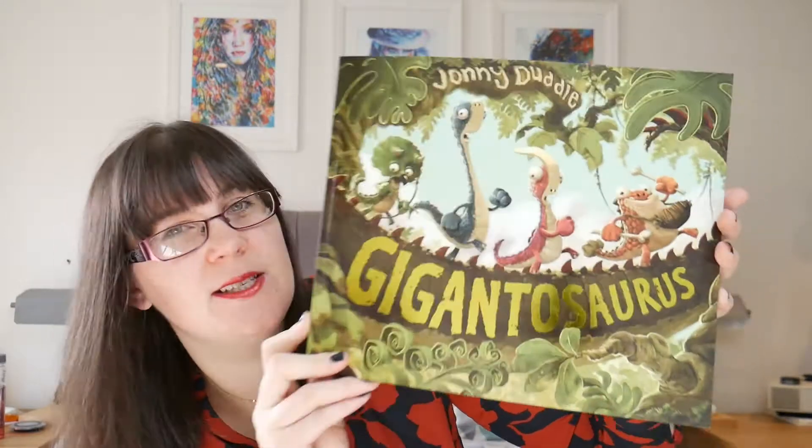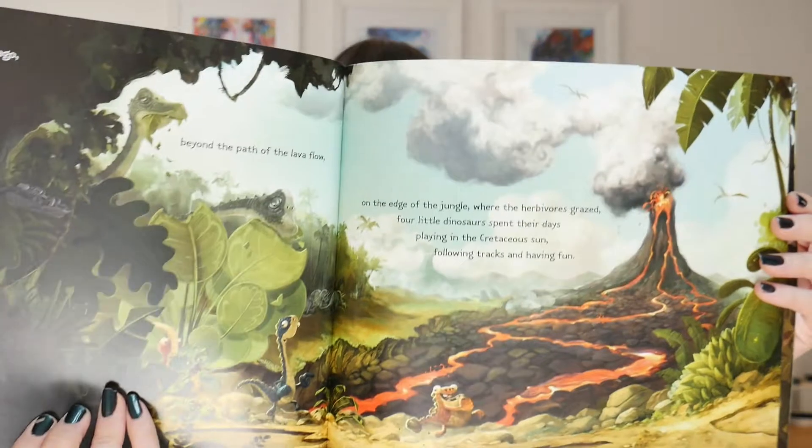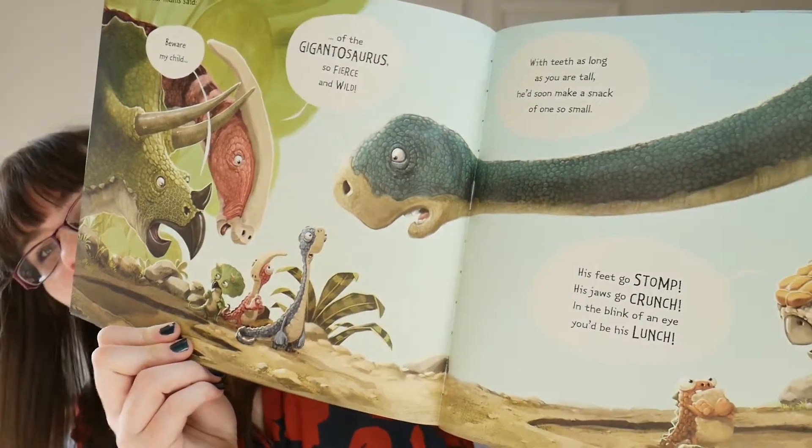The last two books are ones my mum bought about two weeks ago, but I've probably read them a hundred times already. This is 'Gigantosaurus' by Johnny Duddle. Elian loves dinosaurs, so a book with dinosaurs is awesome, and the illustrations are amazing. It's another rhyming story, and it's essentially the story of the boy who cried wolf but with a happy ending. One of the characters keeps telling the others that the Gigantosaurus is coming so they all run and hide — he's always winding them up until the very end when the Gigantosaurus does actually come.